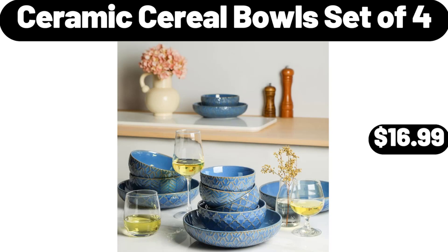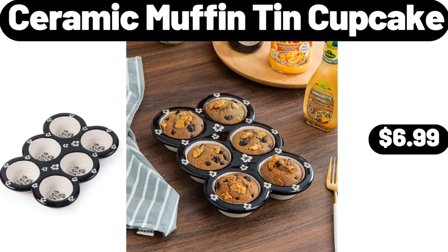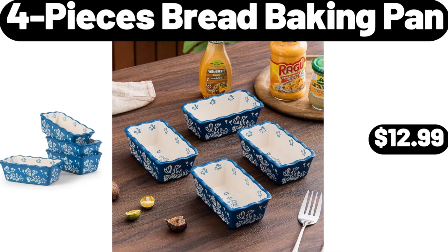Ceramic Cereal Bowls Set of 4, $16.99. Ceramic Muffin Tin Cupcake, $6.99. 4 Pieces Bread Baking Pan, $12.99.